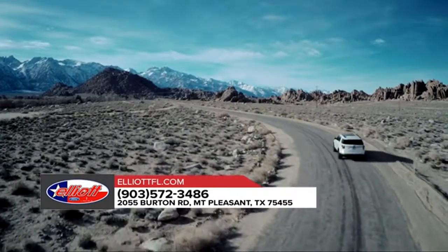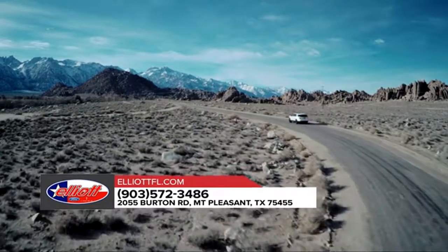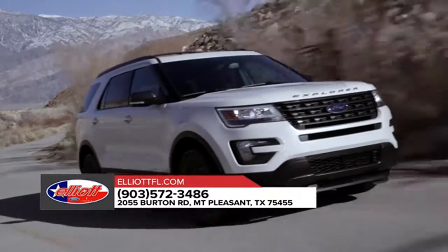Which means you can load up the whole gang and all your gear while still having a comfortable space for you and your passengers to ride in.